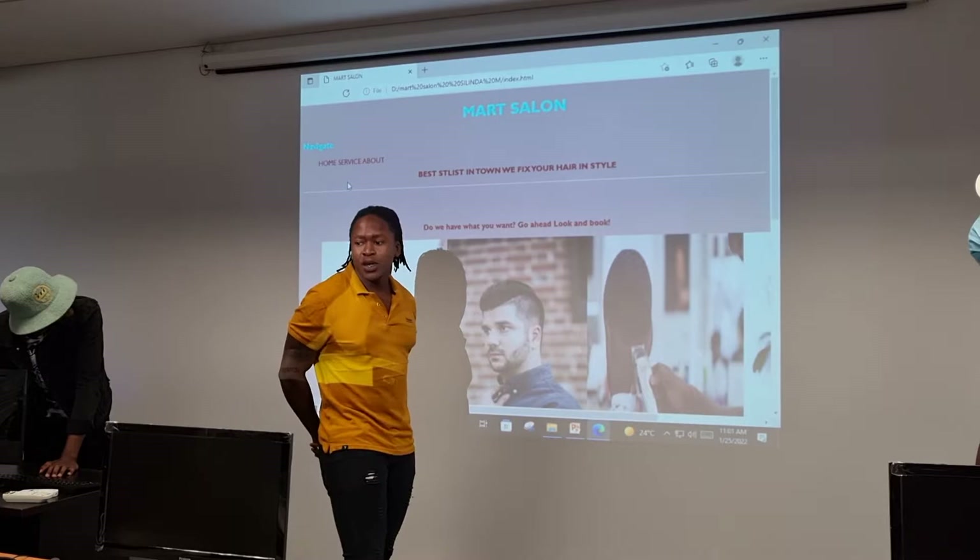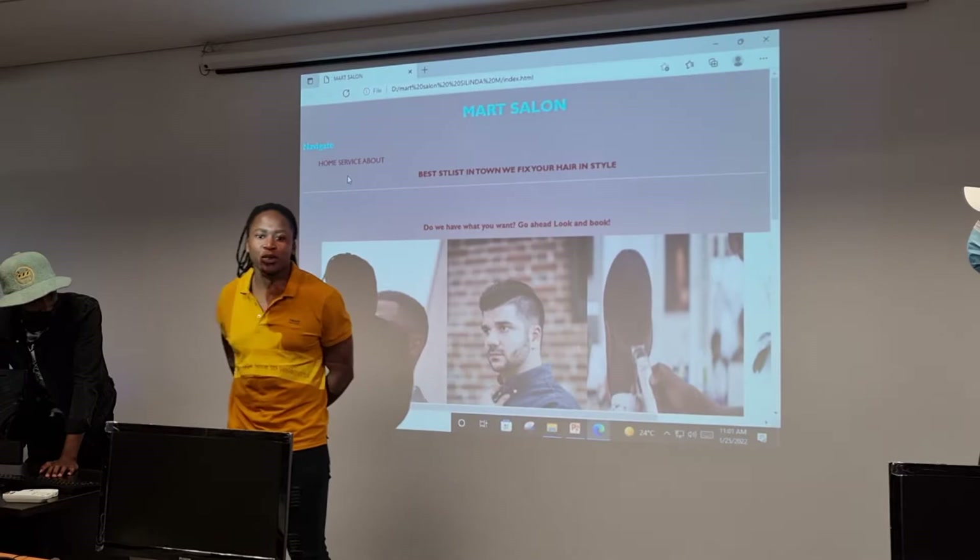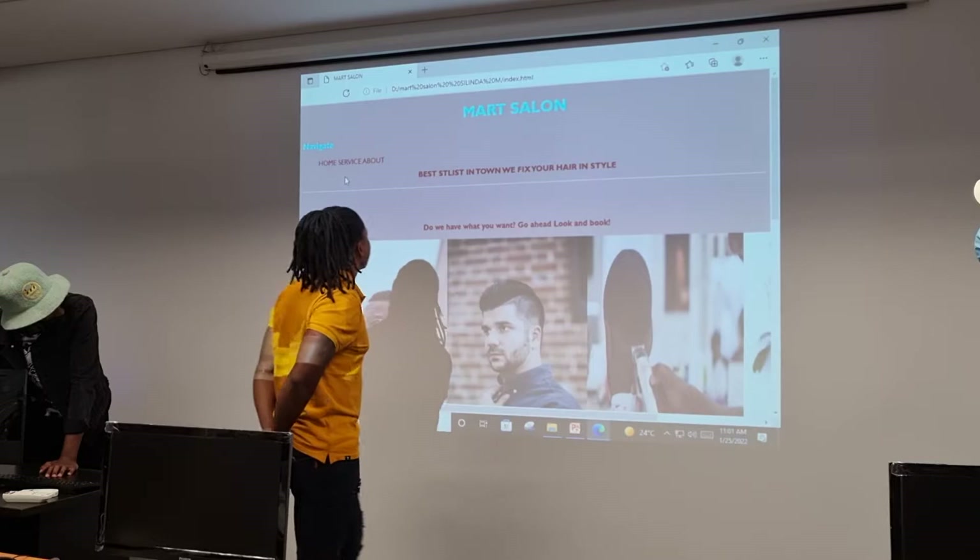We have our basic salons whereby you go there and you get queues. You go into town, you get long queues, you get bored, you stand for long. So our webpage addresses this problem.